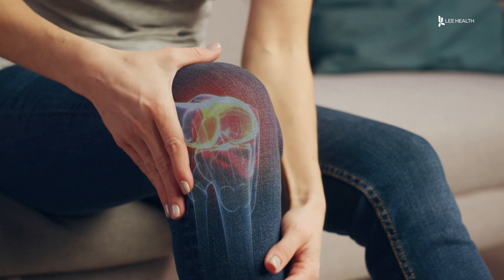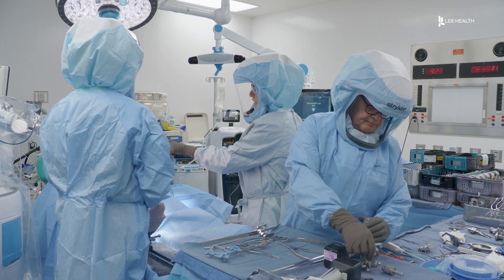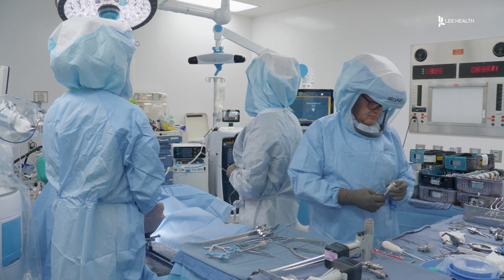Knee arthritis is a common pain as we age, especially with knees — you need them, so it's not like you can stay off of them and rest. Whenever you walk, it gets worse. Many turn to knee replacements once the pain starts to affect their quality of life.